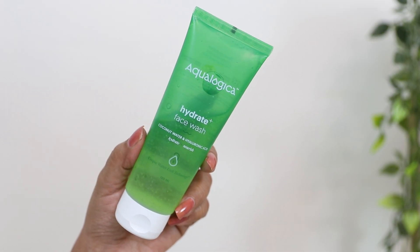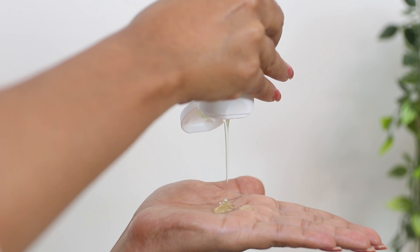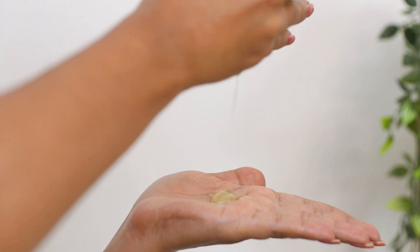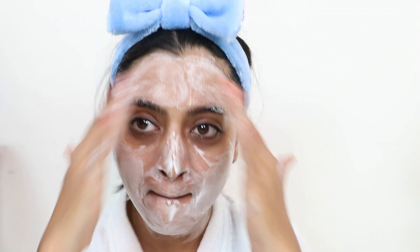Now talking about the products — first, the Aqua Logica Hydrate Plus Face Wash. It contains coconut water and hyaluronic acid, designed to hydrate and nourish the skin, and it's absolutely amazing. It's a gel-based formula so it doesn't make your skin feel dehydrated or dry. In fact, it boosts hydration by gently removing dirt and oil, and deeply cleanses your skin without drying, for nourished skin.